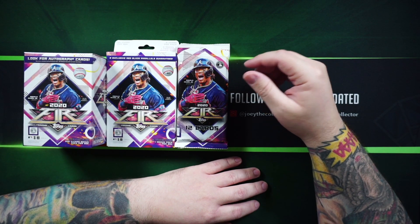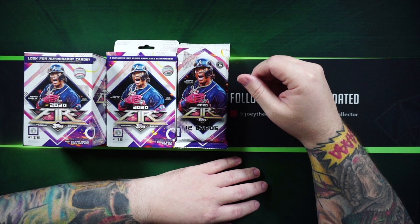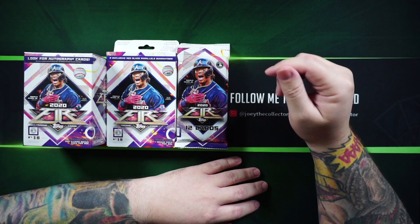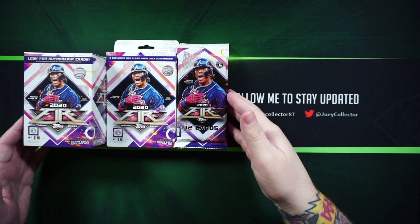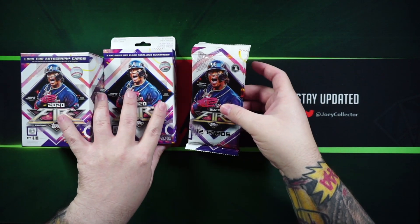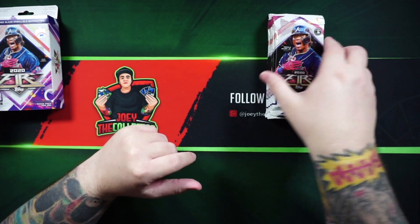To stay up to date with my latest videos, make sure you subscribe by clicking my logo down in the right corner of the video. Let's go ahead and get into this — starting with the cheaper stuff first and working my way up to the blaster box.